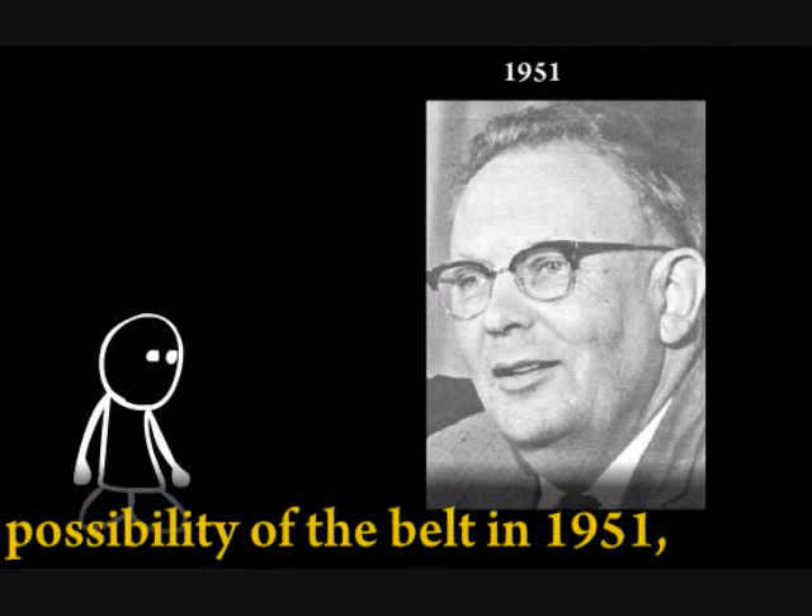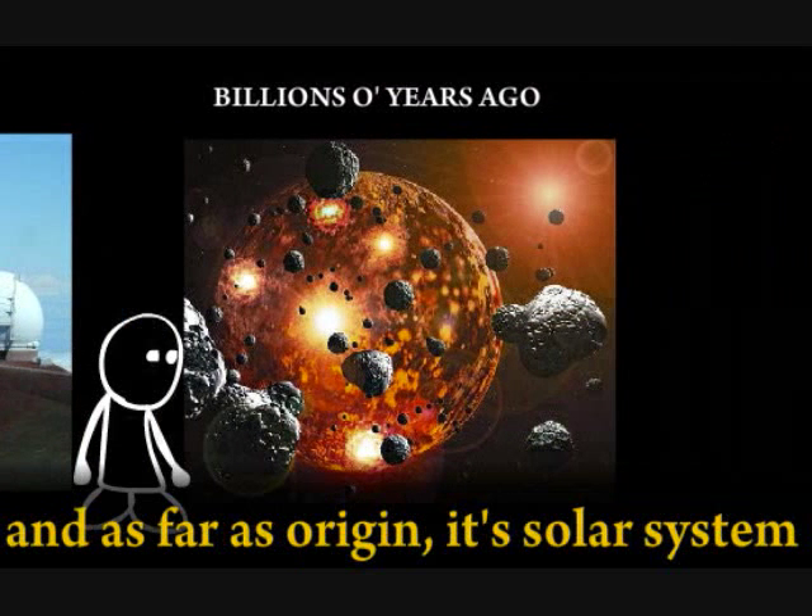Gerard Kuiper thought of the possibility of the belt in 1951. It was actually discovered in 1992 and is far origin and solar system debris.